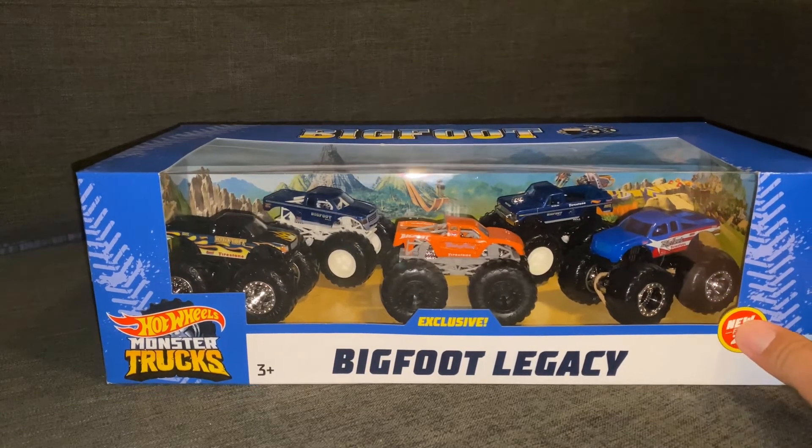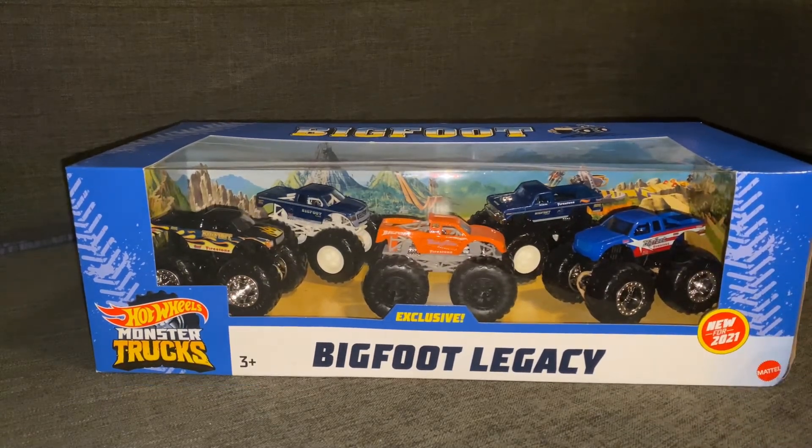This is a pretty cool set nonetheless. A lot of people when they first saw it weren't too happy. I mean, I like it, but I do wish it was different paint schemes.